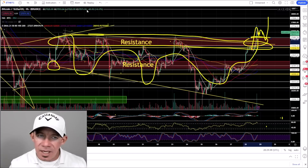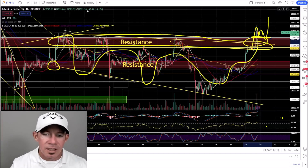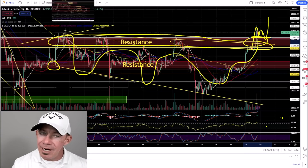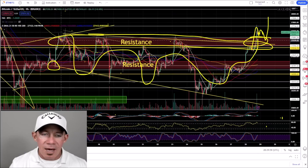I was doing a screen share earlier with the trading group and I saw some things on the chart and said, man, this is unbelievable — the potential here is amazing. We're going to get there. The higher time frames always win.